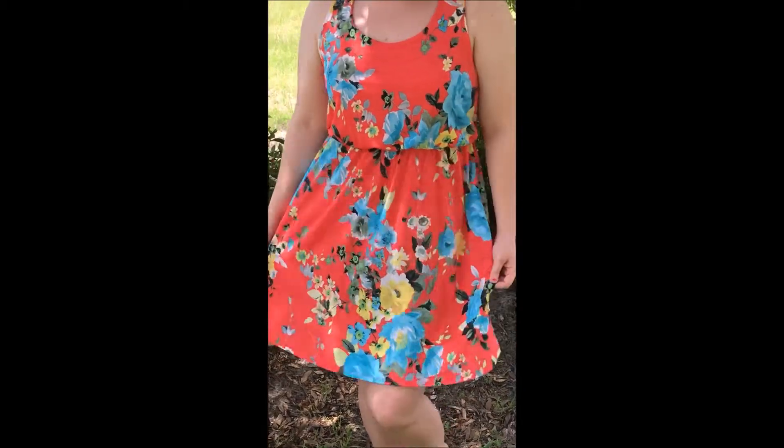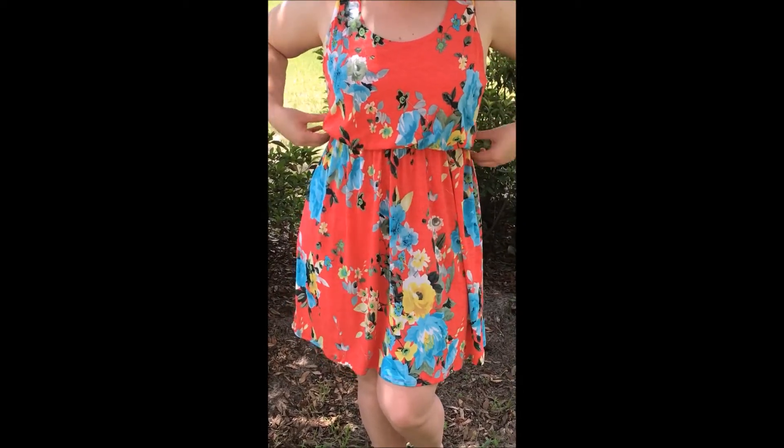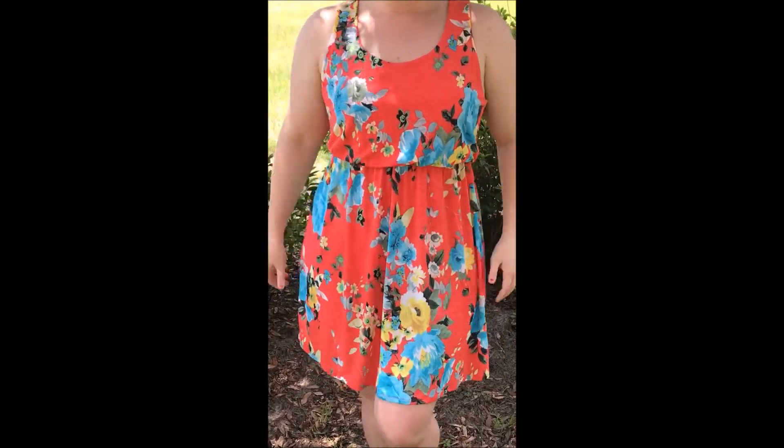Last but not least is this adorable coral dress with a beautiful floral print pattern. The waist has a stretchable area that will cinch you in, and it is only $40.